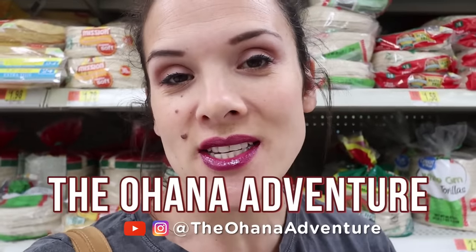All right you guys, we have come to the store. You guys loved our last to eat challenge that we recently did, so we're gonna do it again. Are you guys ready?